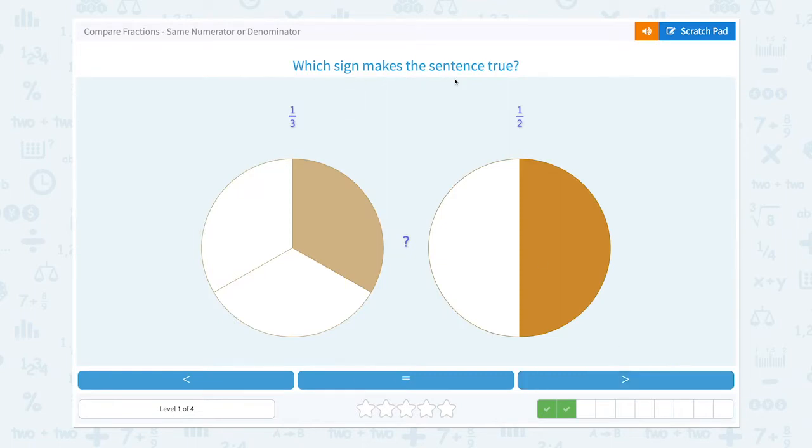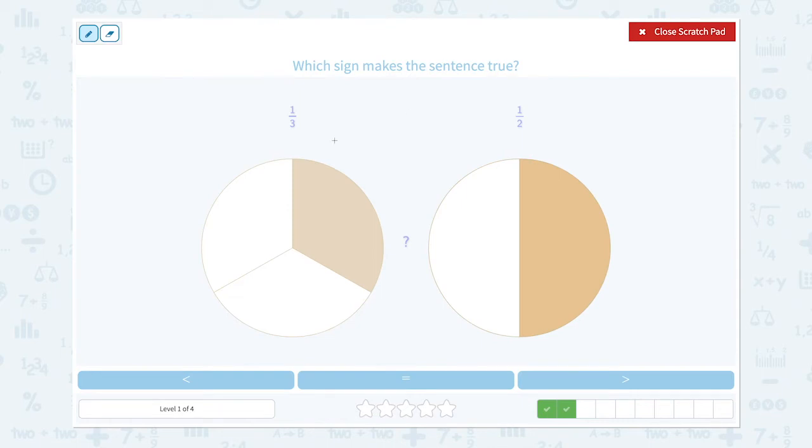Which sign makes the sentence true? One-third and one-half. The numerators are the same, so we need to look at the denominators. Small denominator equals big piece and big denominator equals small piece.